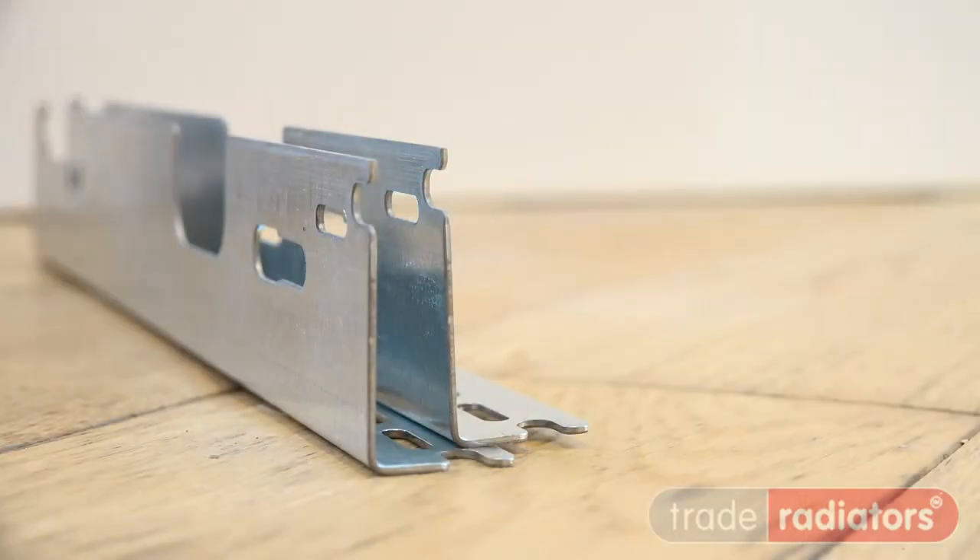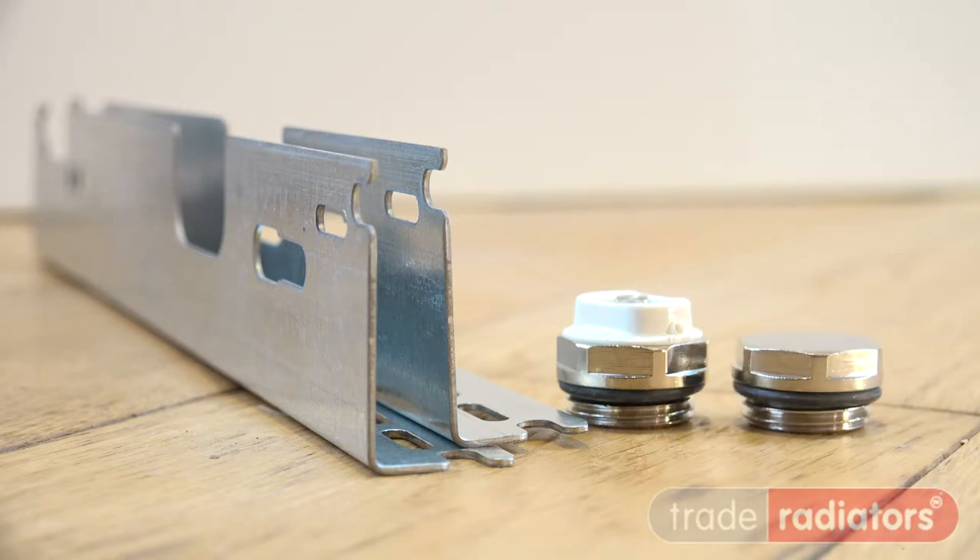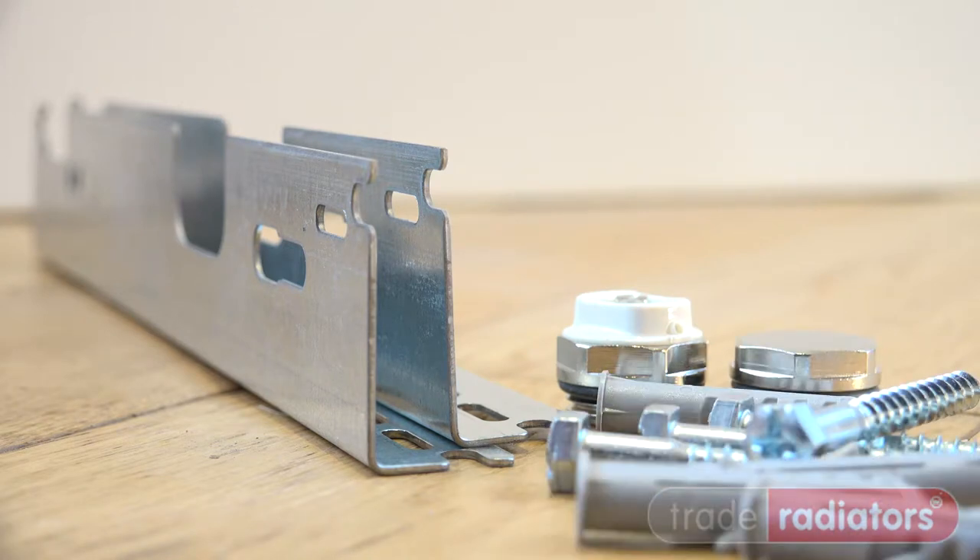Radiators are supplied with two wall brackets, one manual air vent, one blanking plug, four screws and wall plugs. All these radiators are made in Italy.